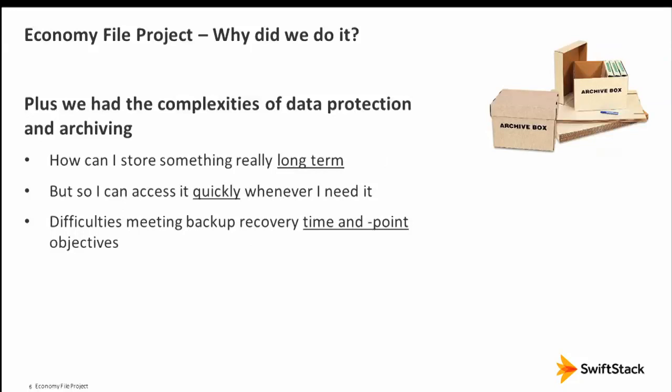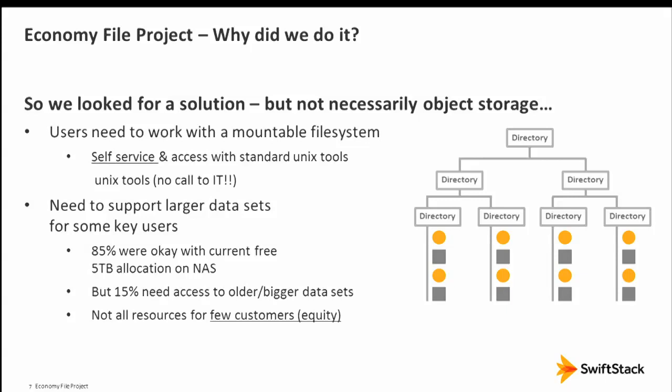We also had the usual enterprise problems with data protection and archiving. In many cases, data protection is an afterthought — you buy a fancy new storage system and then realize you also have to back it up, and backup performance isn't what you expected. We've lived through several cycles of that. We do have a nice backup system, but it runs into scalability issues. We were not necessarily looking for an object storage system — we didn't know about it, actually.